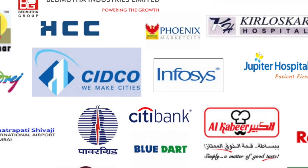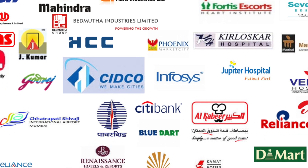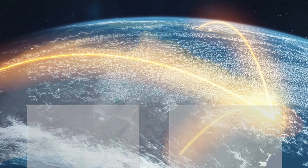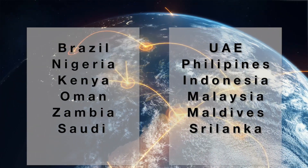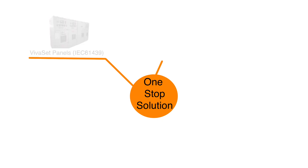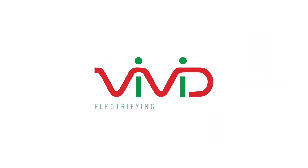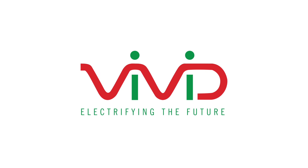All our panels are tested as per the latest IEC standards for personal safety and reliability. A growing number of clients are placing their trust in Vivid — a trust that it deeply values and will continue to earn. We export a wide range of panels, not just in local markets, but globally as well. We are a one-stop solution partner for all your switchboard needs. So, if you're looking for a high quality and reliable partner to supply MV and LV switchboards, your search ends here.